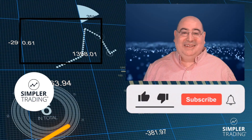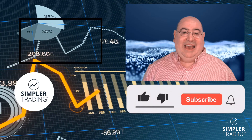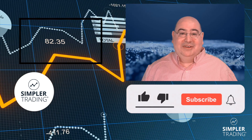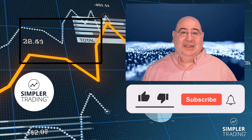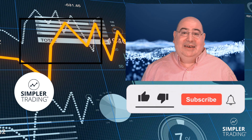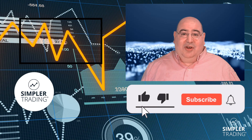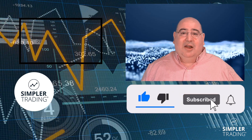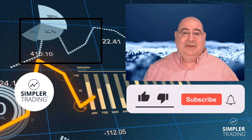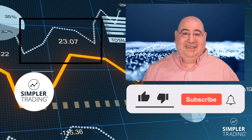Hey, David here with Simpler Trading. Thanks for taking a few minutes to watch this video. If you found it useful, please click the like button, add your comments below — we love to read and respond to those. Click the bell icon to be alerted whenever we have new and updated videos. If you want to watch us trade in real time with our own money, visit simplertrading.com to learn how to sign up. Until then, good trading and we'll see you at the next video.